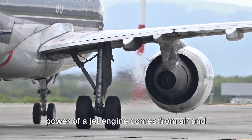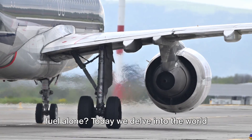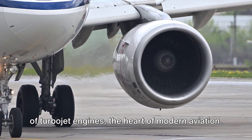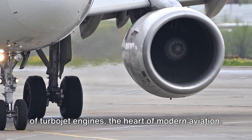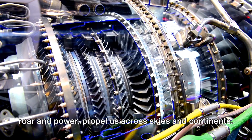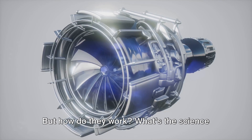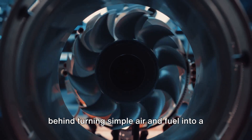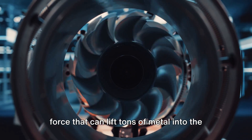Have you ever wondered how the monstrous power of a jet engine comes from air and fuel alone? Today we delve into the world of turbojet engines, the heart of modern aviation. These technological marvels, with their roar and power, propel us across skies and continents. But how do they work? What's the science behind turning simple air and fuel into a force that can lift tons of metal into the sky?